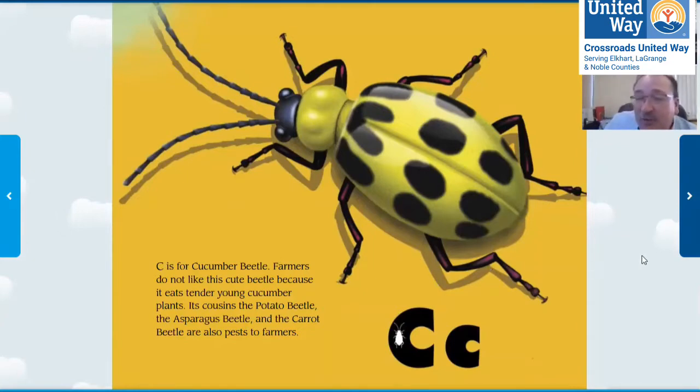So I'm curious — what is one of your favorite vegetables to eat? Is it a cucumber, a carrot, celery, or salad? A student answers: peas. I love peas. And there are probably beetles that eat peas — beetles eat all sorts of different plants.